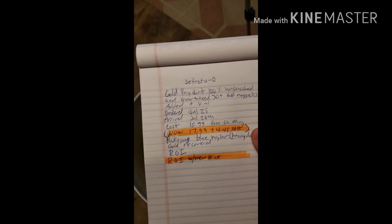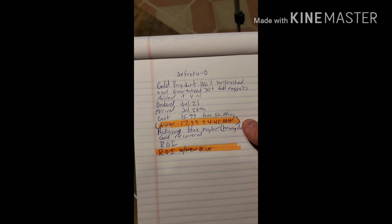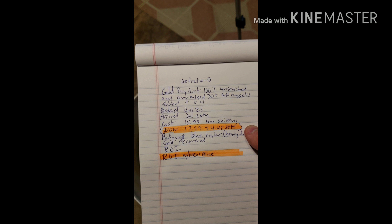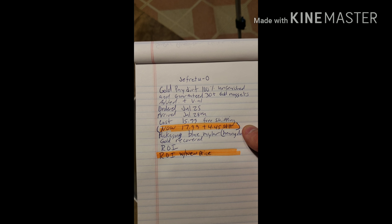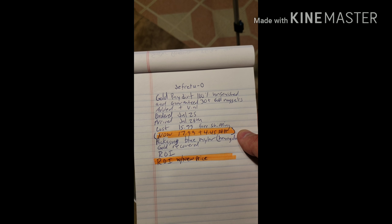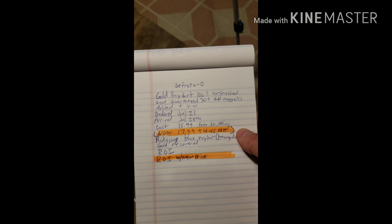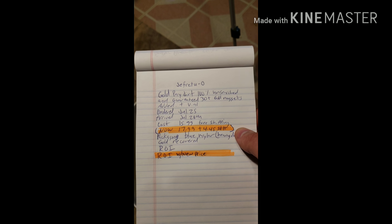This one is another eBay seller — Gold Pater. You can go to their website, but this one is I think eBay exclusive. The seller is J-E-F-R-E-T-U-0 on eBay. This is Gold Pater, 100% unsearched and guaranteed 30 plus gold nuggets added. That is the description headline, and I added 'plus a vial' because in the description it says plus a vial. He guarantees 30 plus gold nuggets and says they're between 20 and 30 mesh gold.